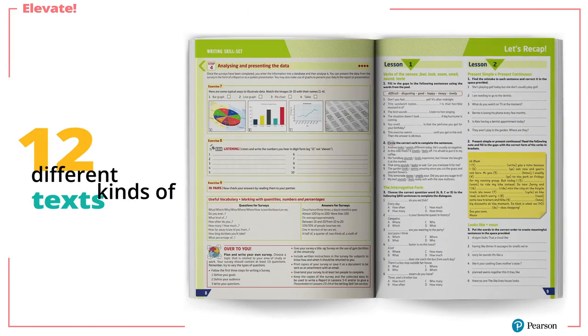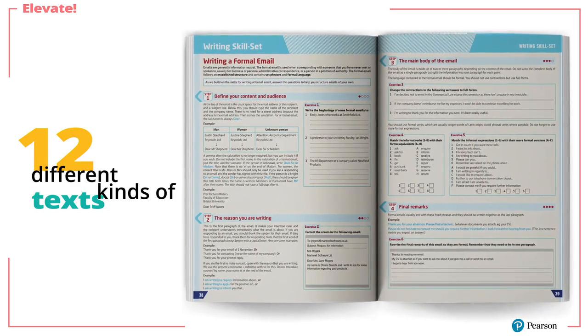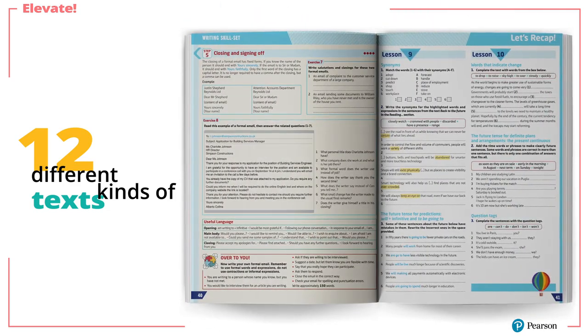Students also have an invaluable resource in the Writing Skill Set, which covers 12 different kinds of texts they may be required to produce during their academic, personal, and professional lives.